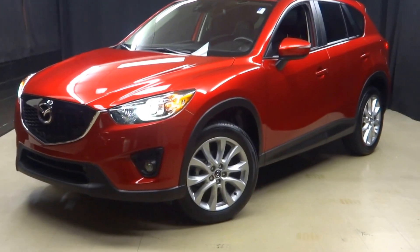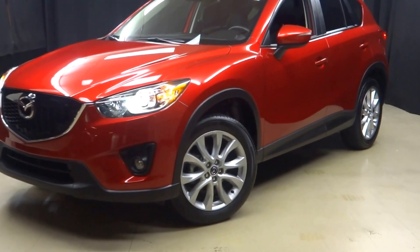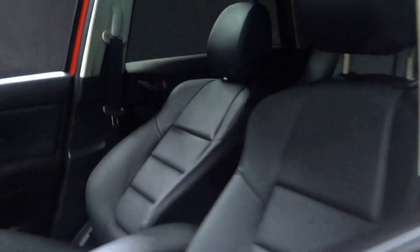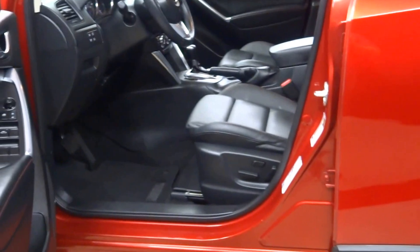All right, car shoppers, welcome back to Lexus of Wilmington. Just traded in is this — or I'm sorry, what year is this — 2015 Mazda CX-9.